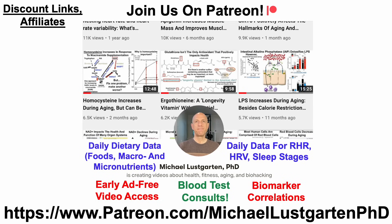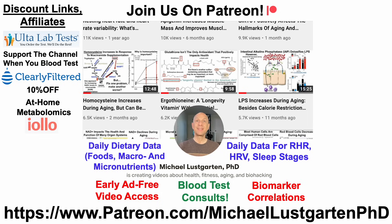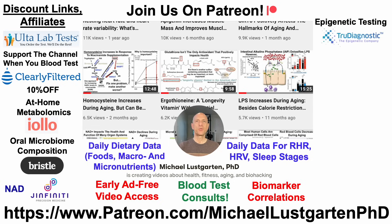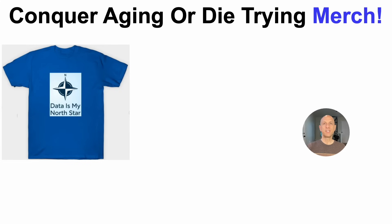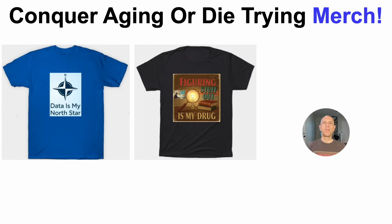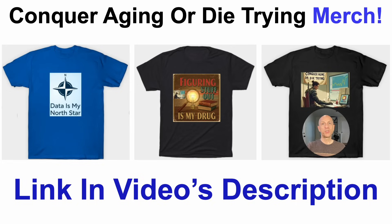We've got a whole bunch of discount and affiliate links you can use to test yourself that help support the channel, including UltaLabTests.com, the Clearly Filtered water filter, at-home metabolomics for up to 19 tests, oral microbiome composition, NAD testing with Genfinity, epigenetic testing with True Diagnostic, at-home blood testing with Cyfox Health which includes GrimAge, green tea, and diet tracking with Cronometer. We've also got new merch including 'Data is My North Star,' 'Figuring Stuff Out is My Drug,' and the channel theme 'Conquer Aging or Die Trying.' Links in the video's description. Thanks for watching, hope you enjoyed the video, have a great day!